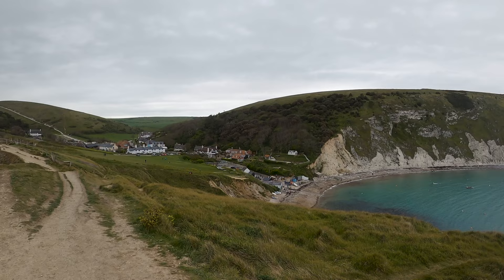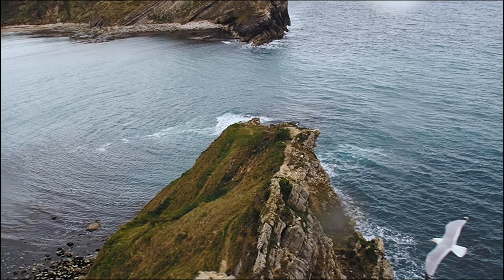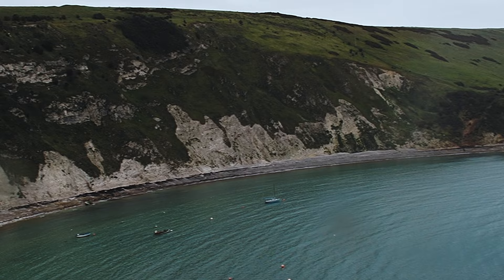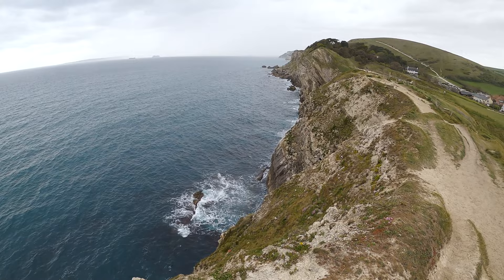Lulworth Cove is actually one of the finest examples of such a landform, as it's almost perfectly spherical in shape. It's also a World Heritage Site, like many areas along the Jurassic Coast. I think the best way to view it is from the north where you can get a bird's eye view of the cove below. Unfortunately we didn't have time to reach this vantage point, but you should definitely head up there if you have the time.